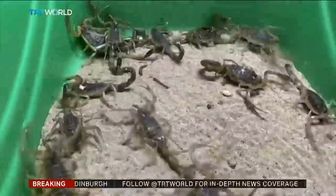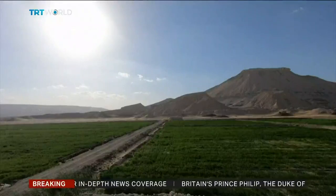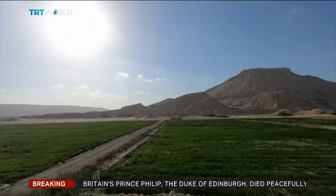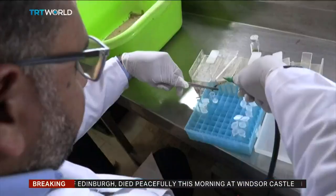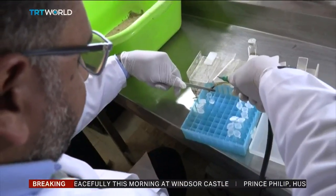Sayoud is planning to start breeding scorpions in the coming months instead of relying on those caught in the wild. That way he can ensure his supply of profitable poison never runs dry. Mateo Khwaripe, TRT World.